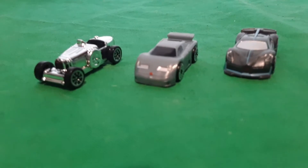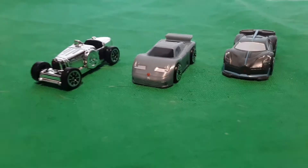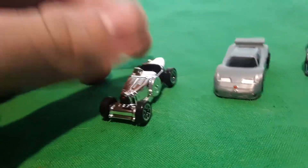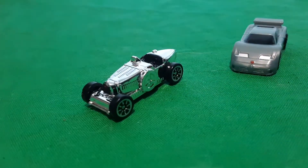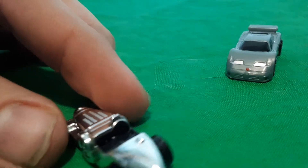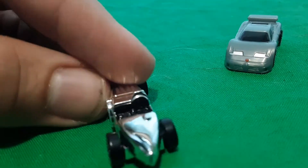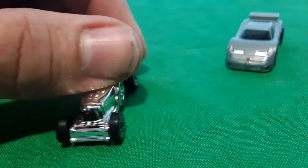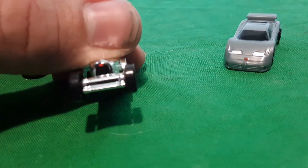New modern micro machines — check it out, we got Bugattis! I was hoping we got the blue one but we got the silver one, so we're just gonna take a look at the silver one right now. It looks like the steering wheel is on that side — I don't know much about Bugattis, all I know is that they're very expensive.